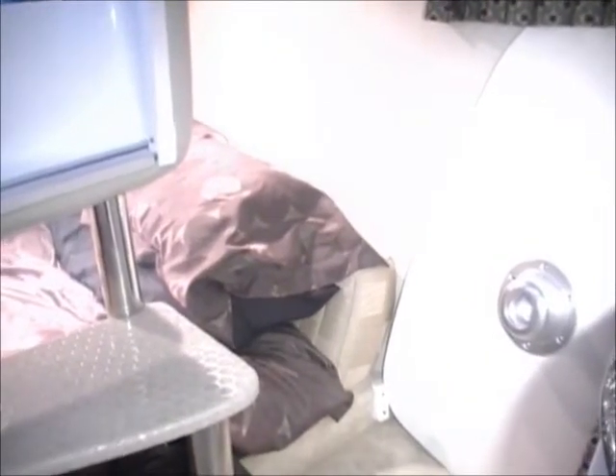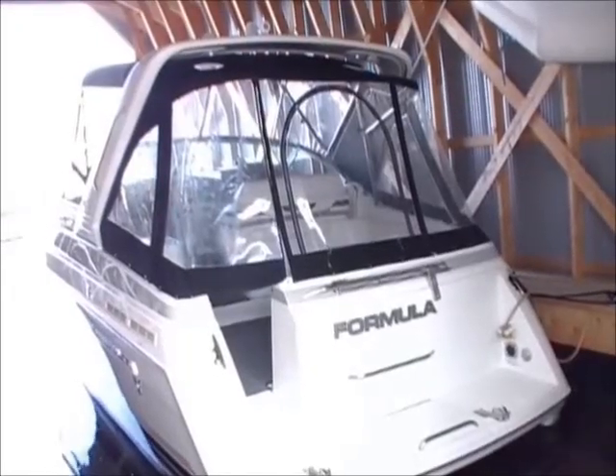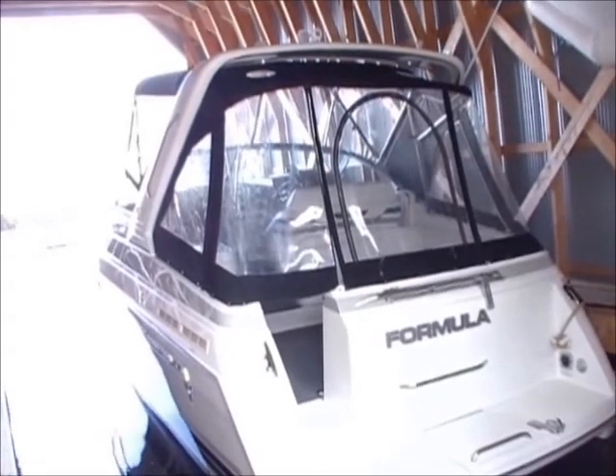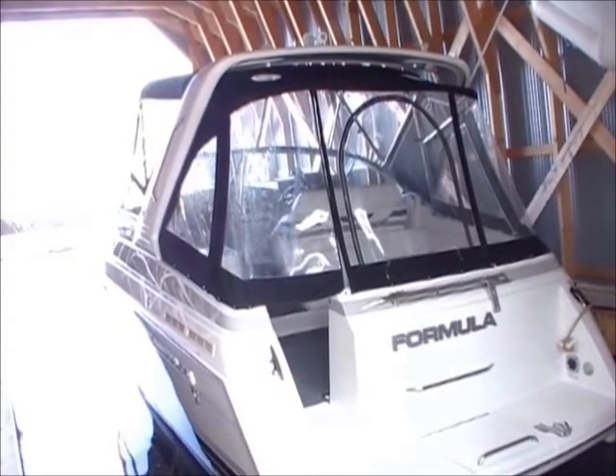The mid cabin is of simple setup with a double berth, fully covered with vinyl except the aft bulkhead which is mirrored — excellent for guests or children. This 2004 vessel's cruising speed is 33 knots with a maximum of 45. She is ready to go today.